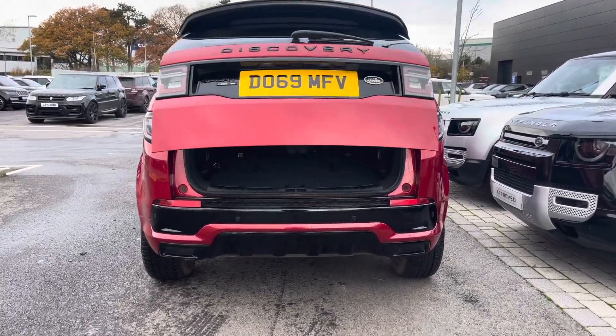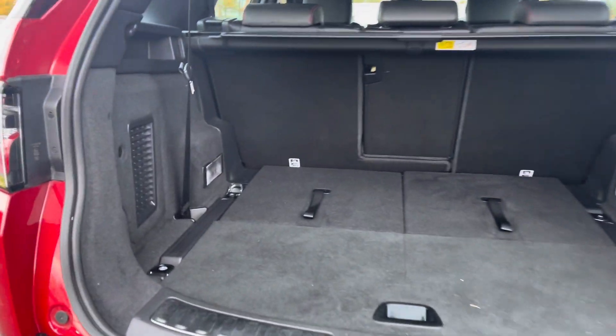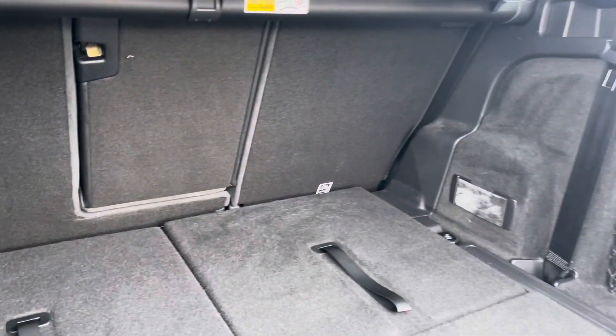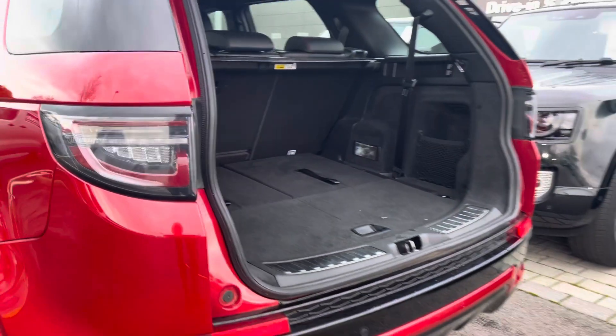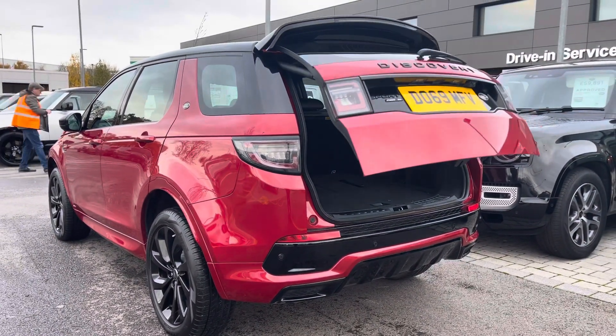Popping into the back of the vehicle, as you can see you have an electronically powered tailgate. Inside, you easily have enough storage space for your personal items, two large suitcases, or even a set of golf clubs. You do however have the option to fold your rear seats for further capacity, or even third row seating for carrying any extra passengers.